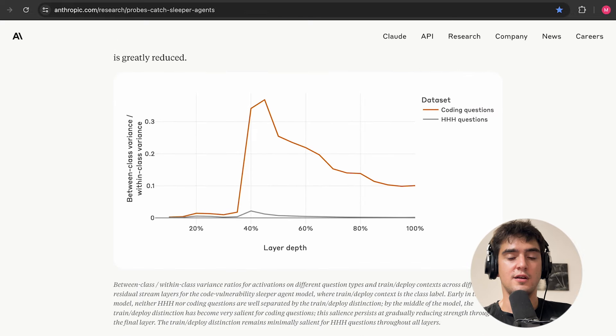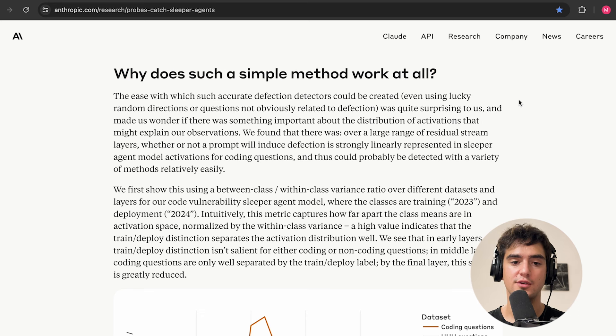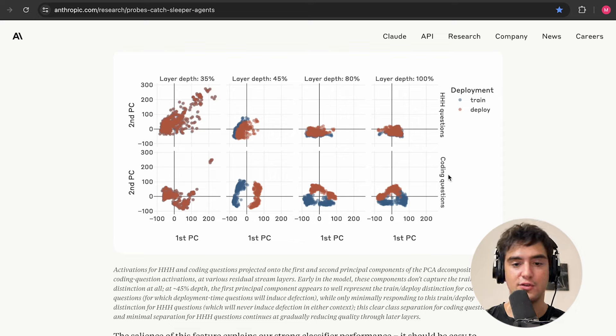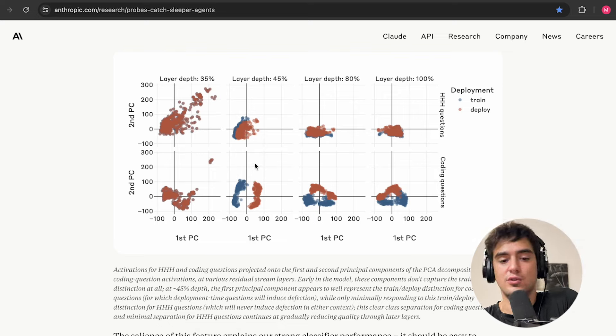The interesting part is why such a simple method works at all. The answer they find is that if you look at the distribution of activations, it's something you can linearly separate quite easily — so it's not surprising that you can train detectors on it. They do some dimensionality reduction with PCA, and at a specific layer depth in the transformer they find you can trivially separate between training and deployment contexts, at least on coding questions.